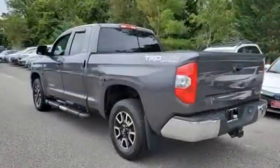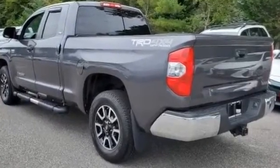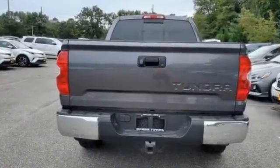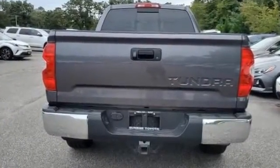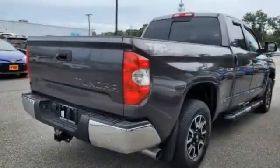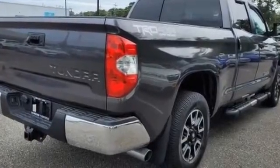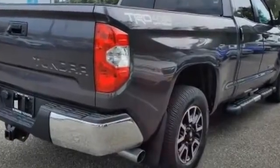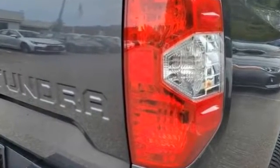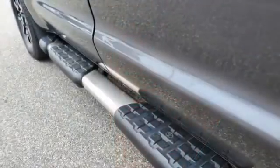Additional features include backup camera, tinted windows, pass-through rear seat, Bluetooth, brake assist, power outlet, keyless entry, engine immobilizer, automatic headlights, auxiliary input, stability control, passenger side airbag sensor, adjustable steering wheel, daytime running lights, traction control, brake actuated limited slip differential, and cruise control. Take home the car of your dreams today.